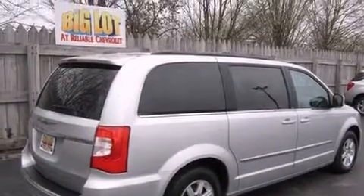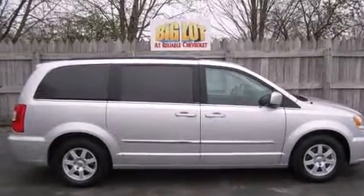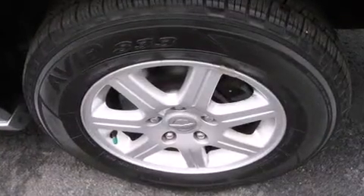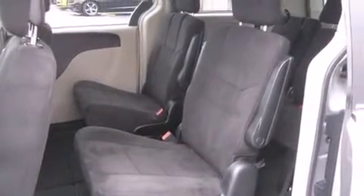Chrysler prioritized comfort and style by including an automatic dimming rearview mirror, a power rear cargo door, removable floor console, a roof rack, and a split folding rear seat. Storage solutions are integrated throughout the interior, demonstrating thoughtful attention to detail.